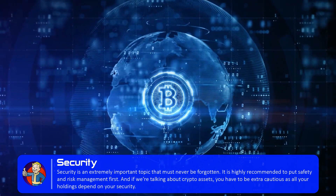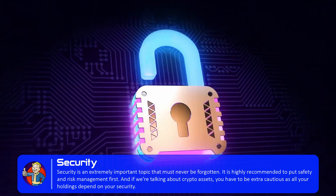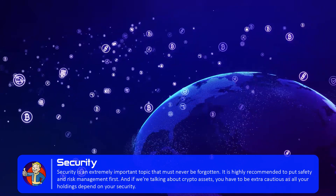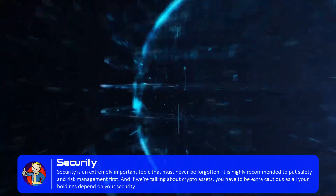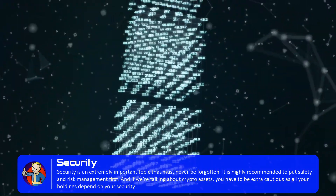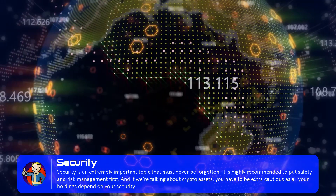I know many examples when wallets with cryptocurrency assets were simply hacked and all the holdings were withdrawn. Therefore, it is highly recommended to put safety and risk management first. If you follow a few simple rules, such as never clicking any suspicious links, using different passwords and storing them in a safe place, and being careful overall, then in terms of security you are already above most internet users.